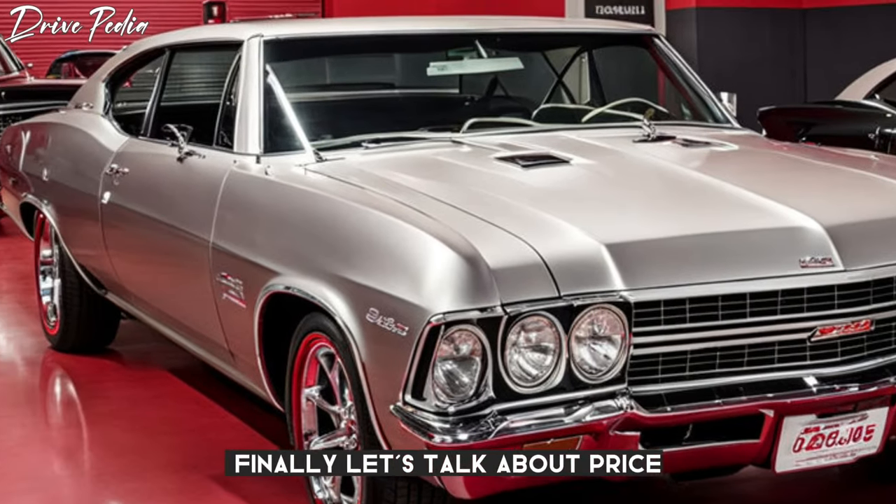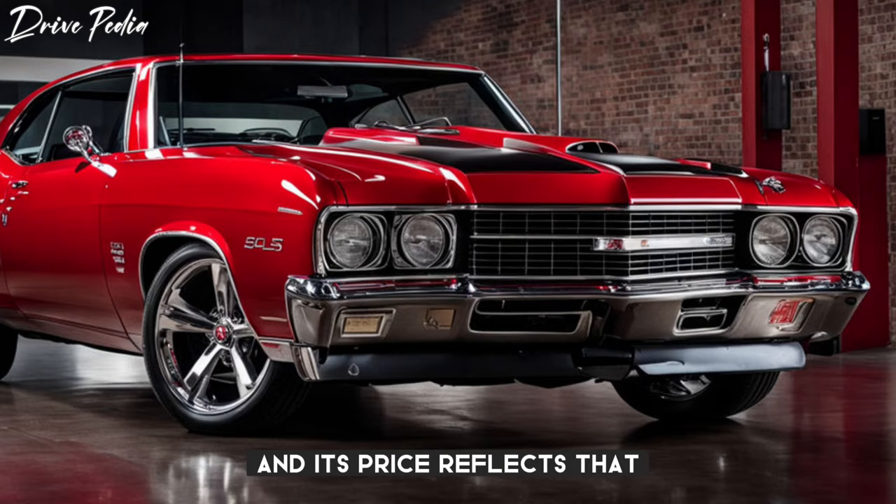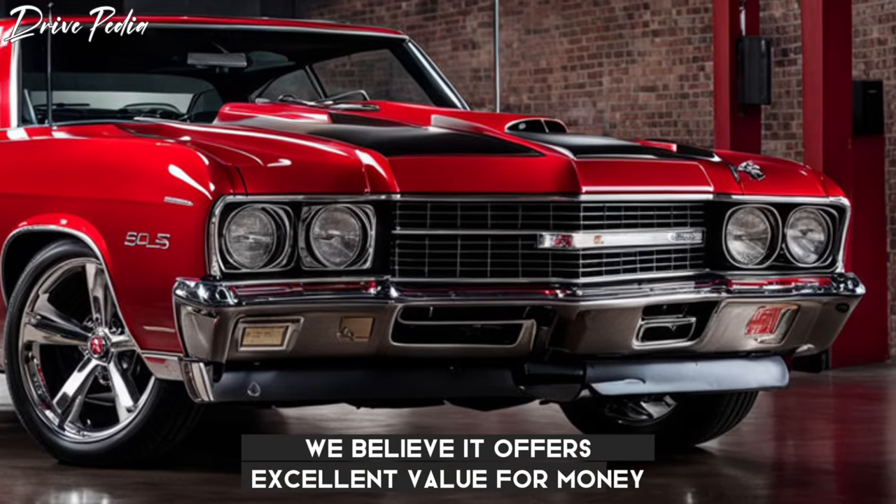Finally, let's talk about price. The 2025 Chevy Chevelle SS is a premium car, and its price reflects that. However, considering the luxury features, performance, and style it offers, we believe it offers excellent value for money.